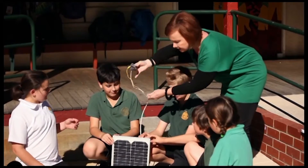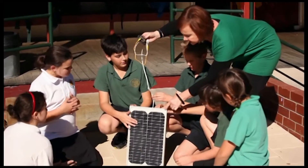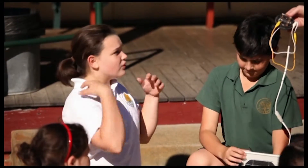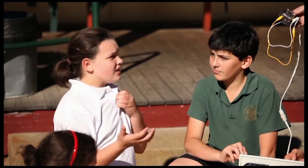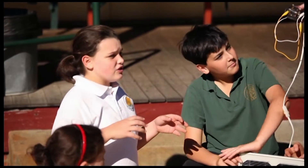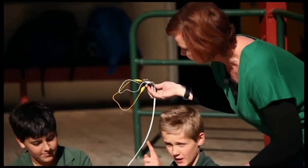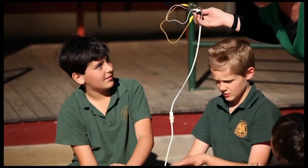Right, girls and boys, what actually is this? It's a solar panel. It's actually a solar cell. Does anyone know how a solar cell actually works? I think it sits on the top of a roof to get electricity. Like the sun hits it and it stores electricity so you can use it in household appliances. So the energy that the solar cell is using is sunlight. Is that a renewable energy or a non-renewable energy?